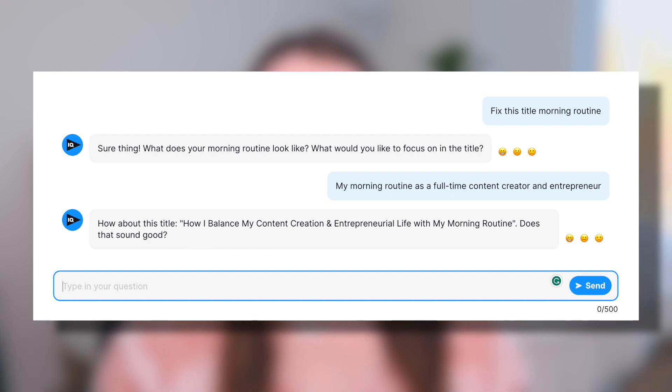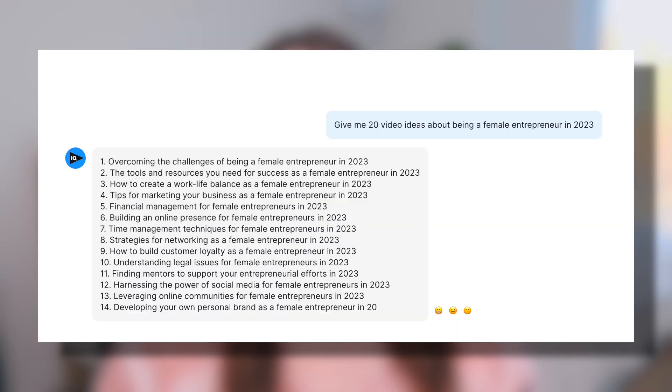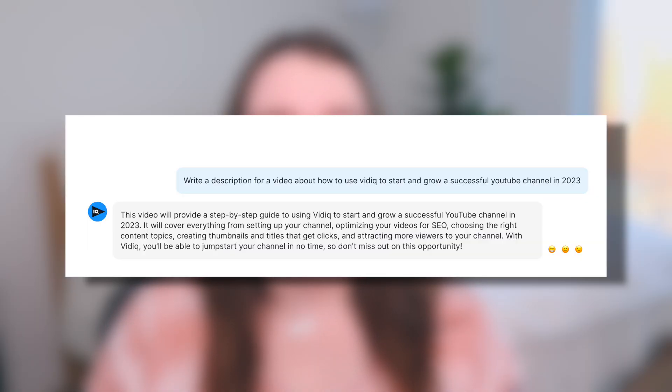CoachAI can fix any one of your titles to make them more clickable. It can write any one of your video scripts and or outlines for you to give you better retention. It can give you a bunch of video ideas on any topic or idea that you give it. It can write your video descriptions to optimize them for YouTube and even give you thumbnail ideas. So pretty much your entire video creation workflow — from coming up with an idea, writing the outline and script, coming up with a clickable title and thumbnail, writing your video descriptions — vidIQ's CoachAI can do literally all that for you, save you so much time, and help create content that is so much more likely to get you views, subscribers, revenue, and growth on YouTube.